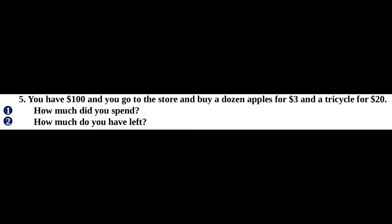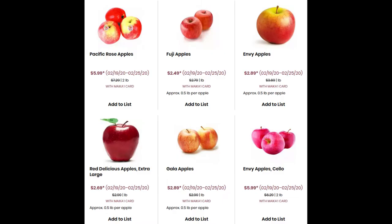This math question sounds a lot more difficult than it really is. It's not a dozen apples at $3 per apple — it's $3 for the entire dozen. You bought a dozen apples for three bucks? I haven't been able to find apples that cheap for years! I think you really do have dementia.